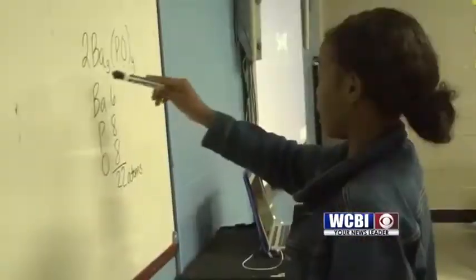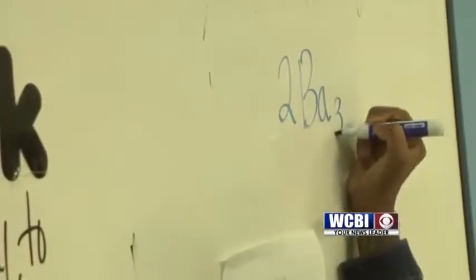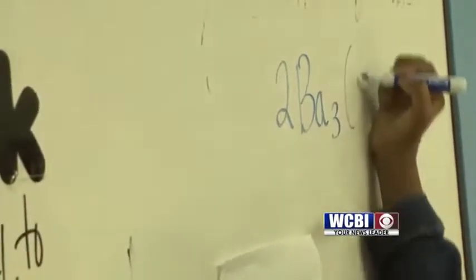Two times four and that's eight, and I did it again. Two times four equals eight. When it comes to counting confidence, no one comes up short, especially at the dry erase board.